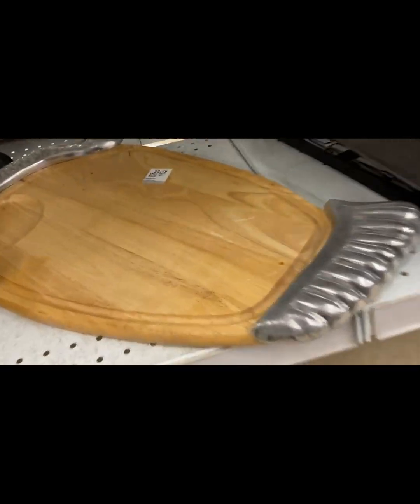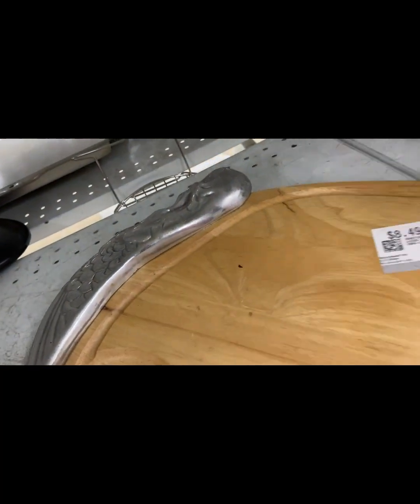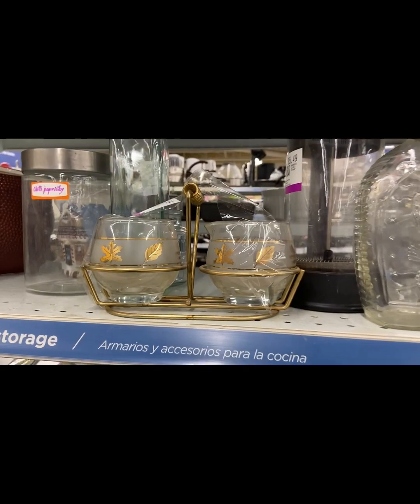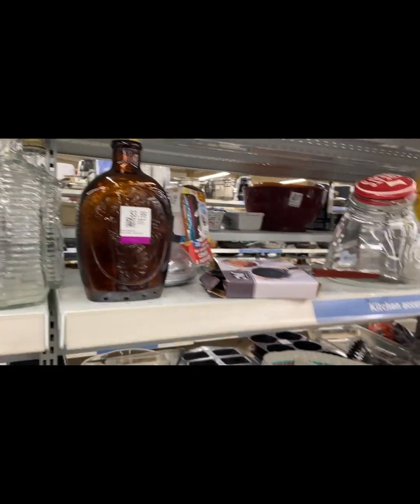How about this for a charcuterie board? It's a turkey — $8.49. I thought that was so cool. It was like pewter — the turkey's head and tail in between the wood.